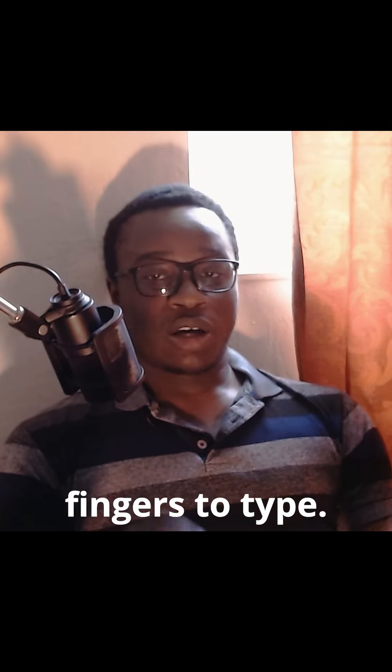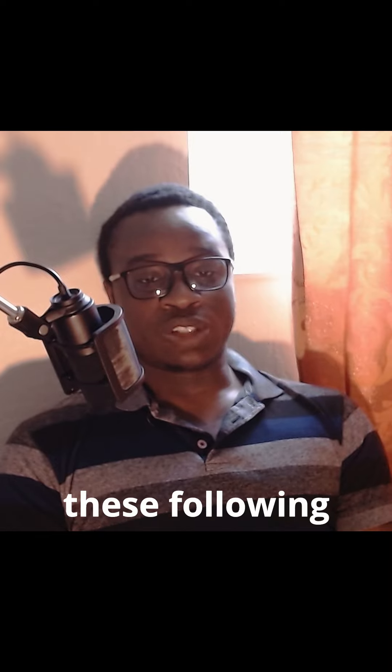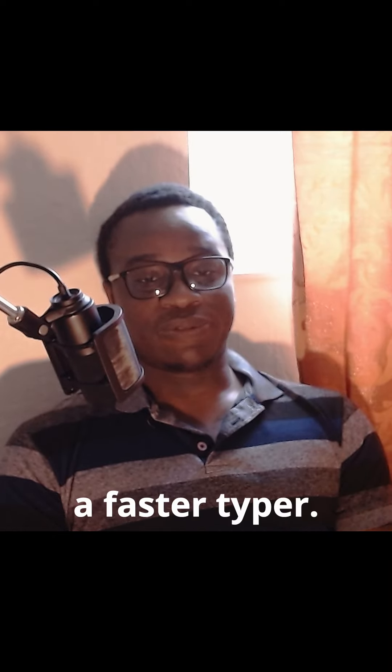I used to be the type of typer that uses just these two fingers to type. But now with the following websites I'm becoming a faster typer.